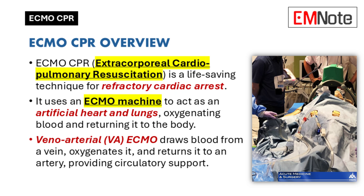In simple terms, refractory cardiac arrest is when the heart's just not pumping blood effectively, even with CPR — it just isn't responding to the usual treatments. That's where ECMO steps in. The most common type used for this is Veno-Arterial ECMO, or VA ECMO.